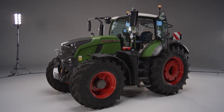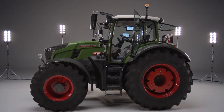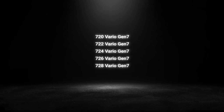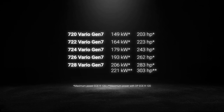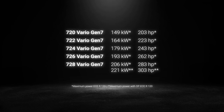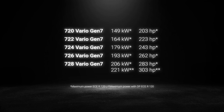The 7th generation of the successful Fendt 700 Vario series comprises a total of 5 models, starting with the 720 Vario, with other models following in 20 horsepower increments. The 726 Vario and the new top model 728 Vario round off the top end of the series. This range starts at 203 horsepower, running up to 283 horsepower. The top model releases up to 303 horsepower if needed, thanks to the Fendt Dynamic Performance extra power concept.